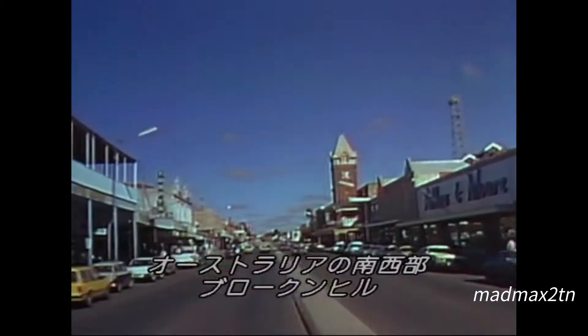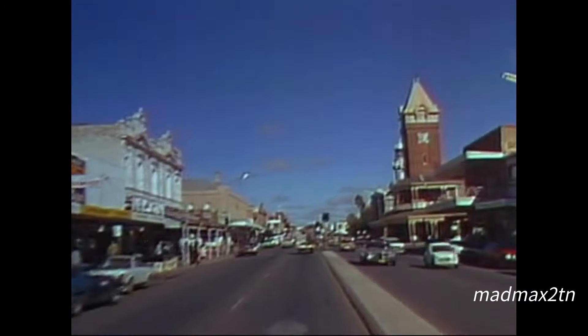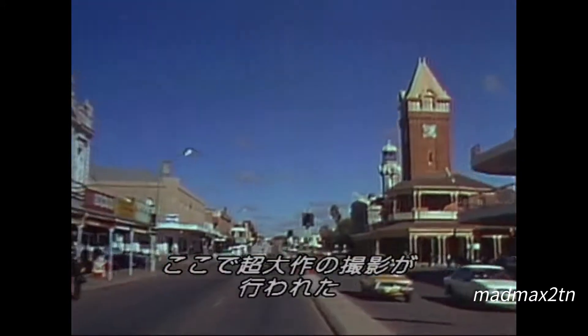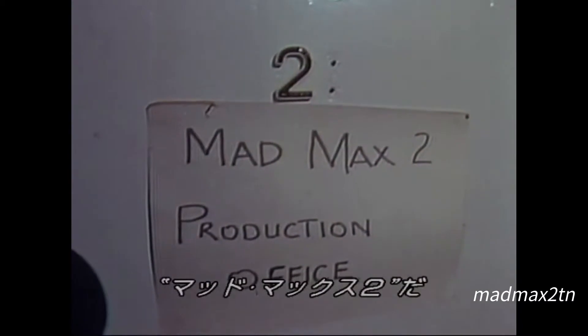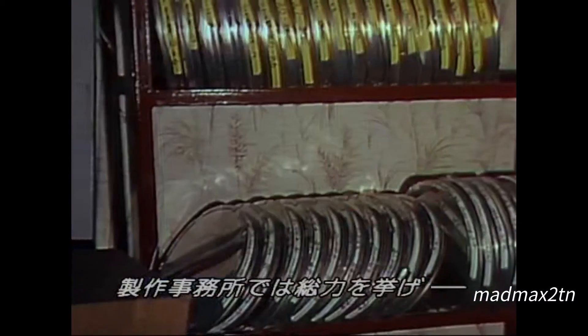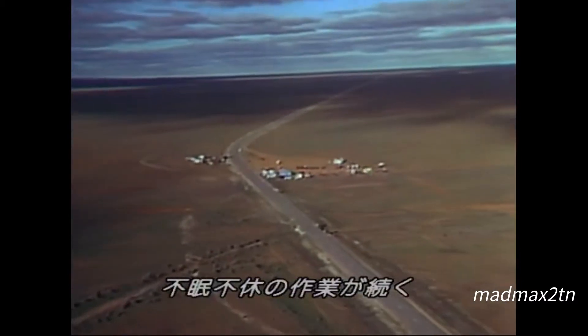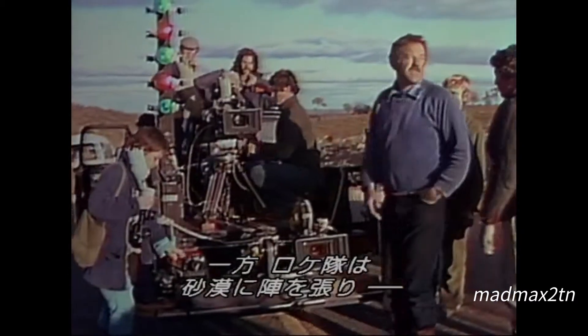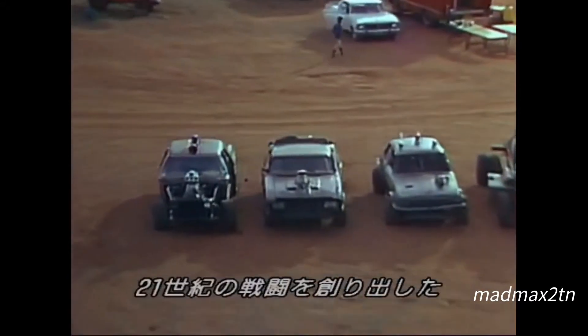Broken Hill, Australia's last frontier town. Location for the most expensive Australian film ever made, Mad Max 2. Here, production offices, facilities, and personnel are going 24 hours a day, 7 days a week, while the location crew prepares a futuristic desert outpost for a special kind of 21st century warfare.